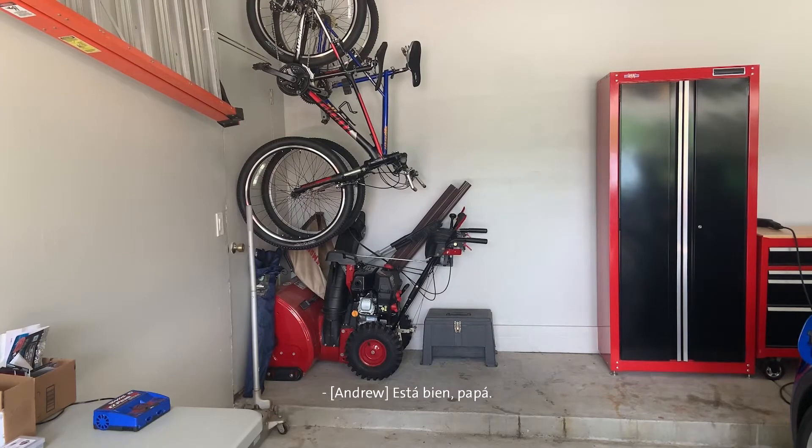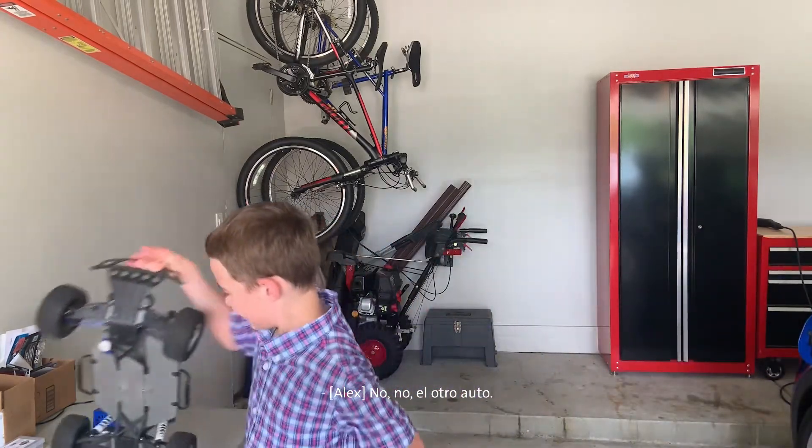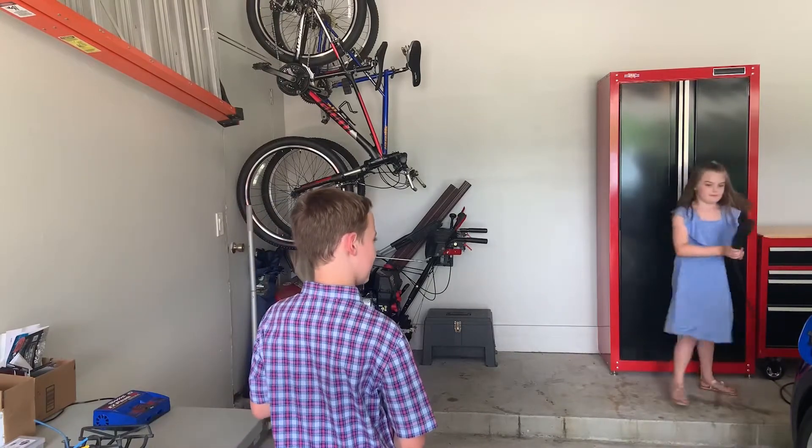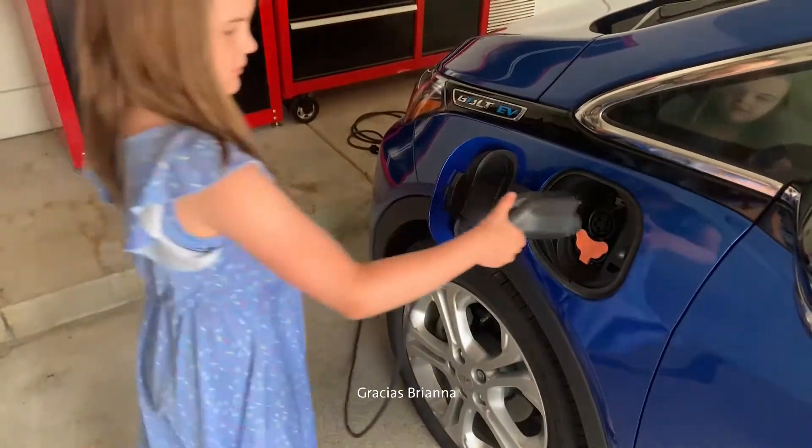All right guys, let's plug in the car. Okay, dad. The other car. Thanks, Brianna.